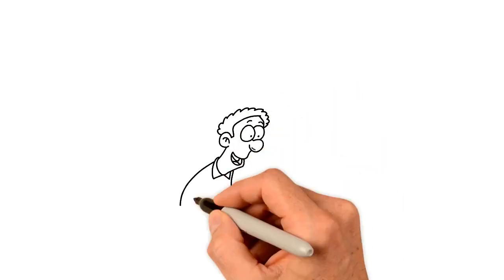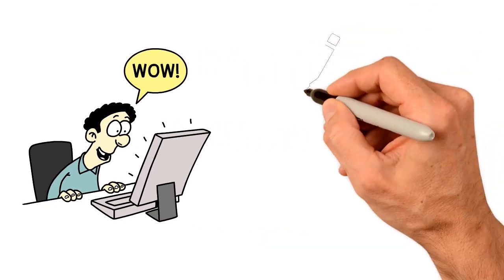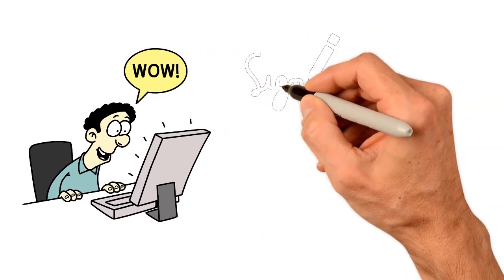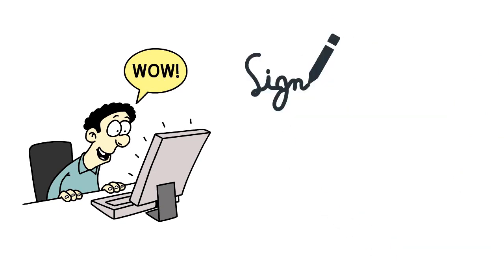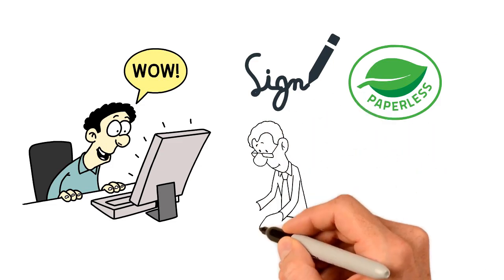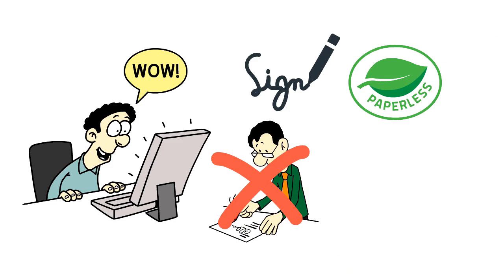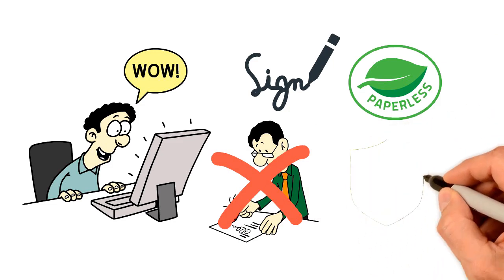That looks awesome! But I'm not quite done yet. You can use the same application to sign documents as well, and in the process, saving the earth by going paperless. This method of signing is also better than physically signing and scanning your documents because of the added security.